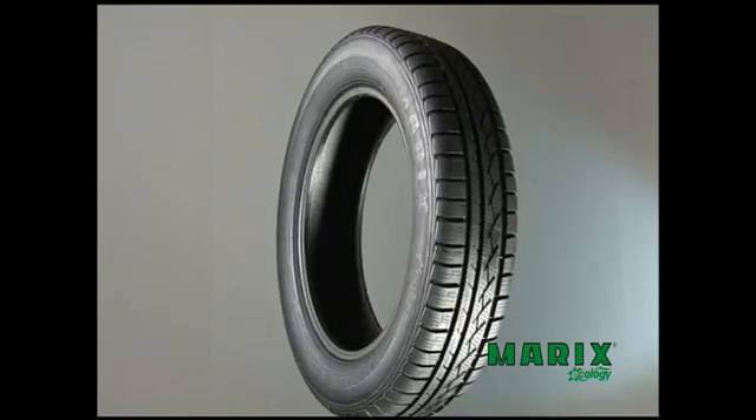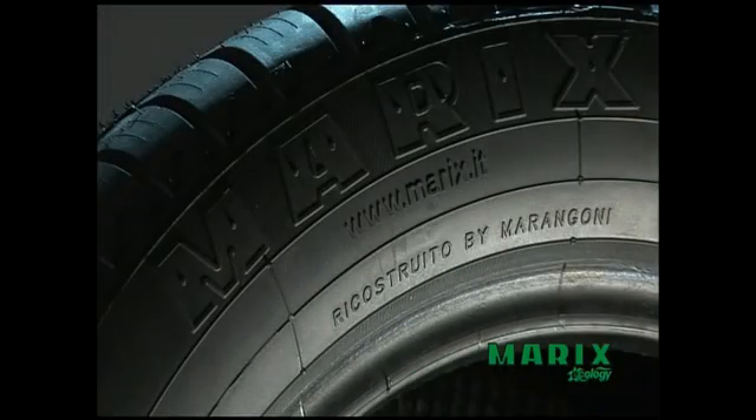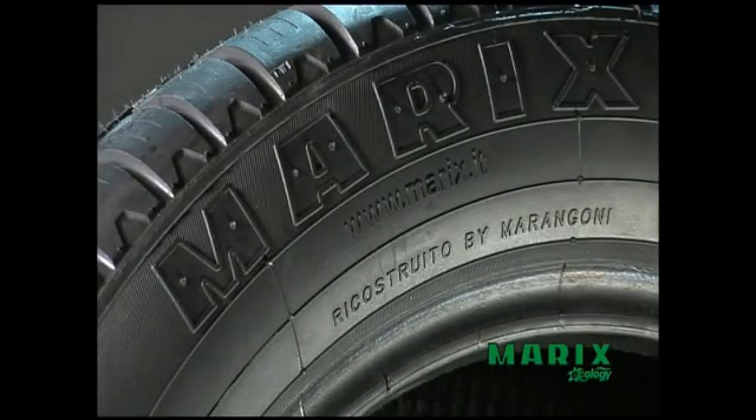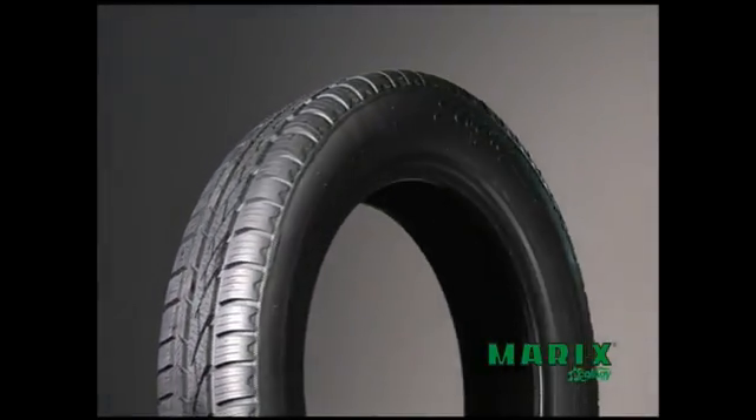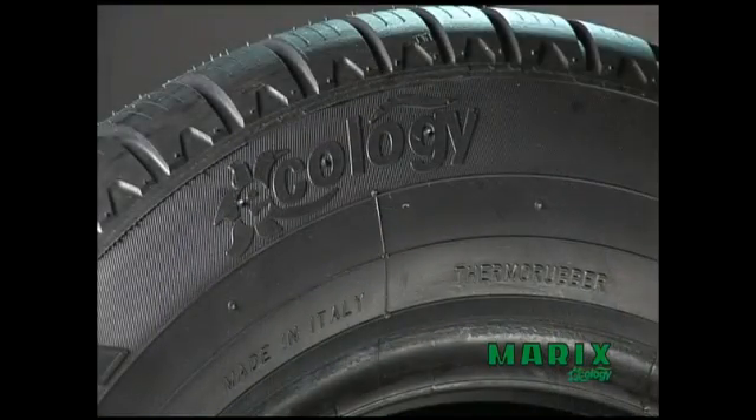Just like the construction of a new tire, retreading is based on applying a tread strip onto the casing, followed by a curing process. There are three key factors: the quality of the casing, the tread compound, and the quality and precision of the process.